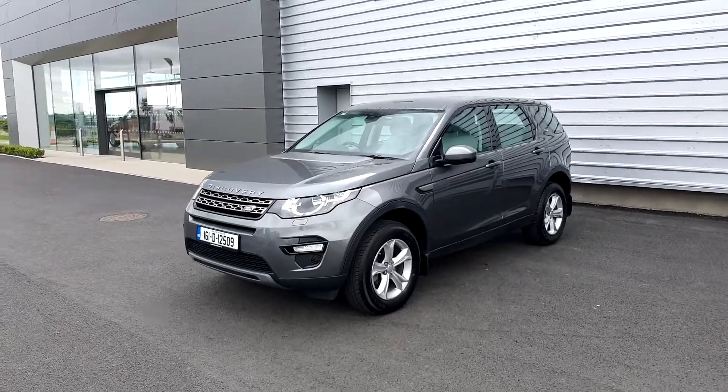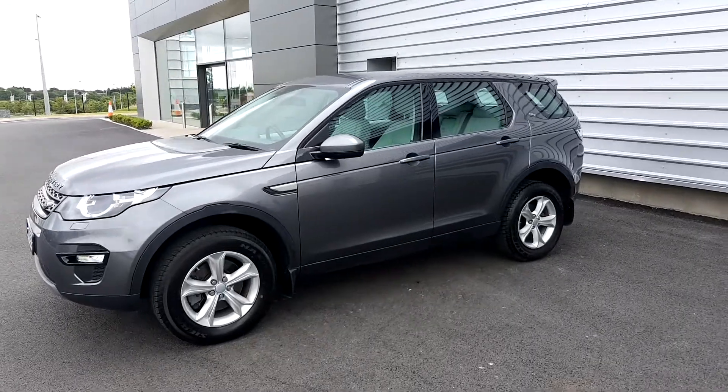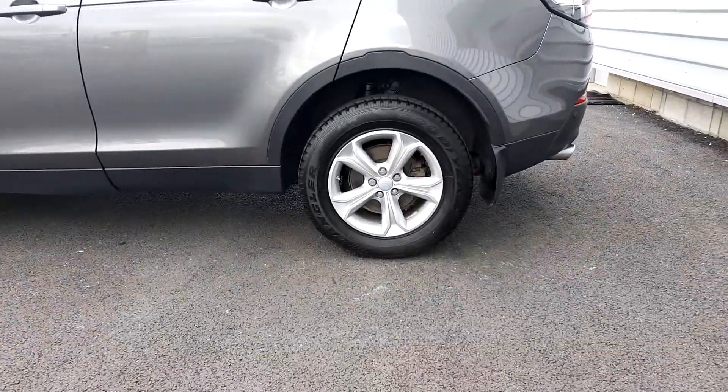Hello and welcome to Joe Duffy Jaguar Land Rover. For you today we have a 2016 Land Rover Discovery Sport TD4 SE with an automatic transmission. This car comes in Chorus Grey and features 17-inch alloy wheels.